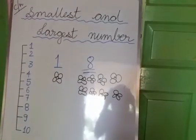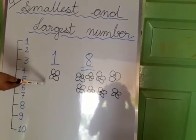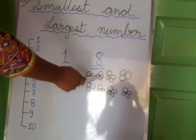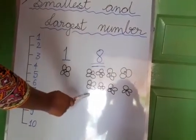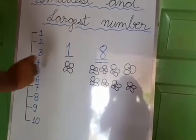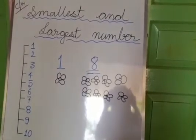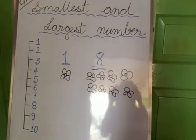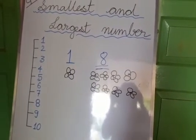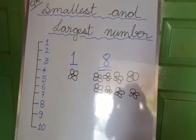Now look here children. Here is 1 — so 1 means let's say there is only 1 flower. Here is 8, it shows there are 8 flowers: 1, 2, 3, 4, 5, 6, 7, 8. So if I tell you there is only 1 flower with you and your friend has 8 flowers — who has more flowers? Obviously your friend. So we can understand from here that 8 is a larger number; your friend has a larger amount of flowers.